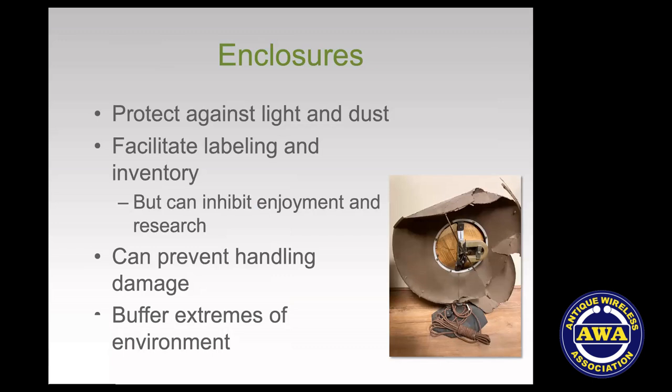Going back to preservation fundamentals, part of handling and also environment is enclosures. With electronics and vintage electronics collections, enclosures are difficult. There are good things about them — they protect against light and dust, and they can facilitate labeling and inventory without sticking things to the objects themselves. But there's a downside: nobody especially wants to admire what lovely boxes you have. It's hard to look at and compare objects when they're in a box and all the boxes look the same.